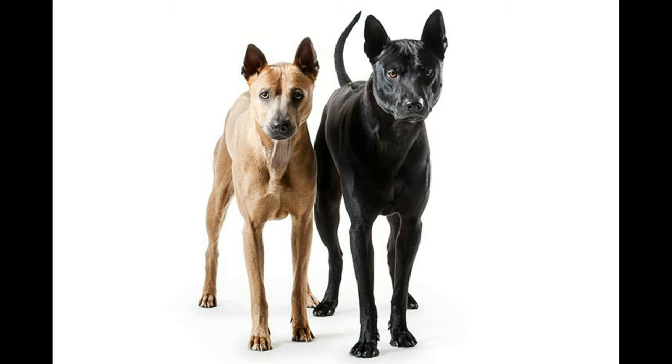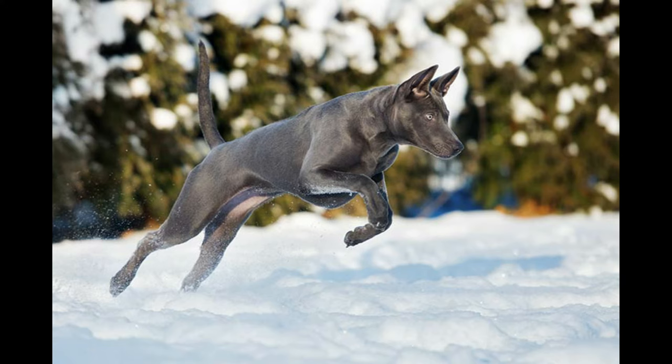In terms of exercise, the Thai Ridgeback requires some form of activity or a space where they can use up their built-up energy. Because they are muscular dogs, it is best for them to go for long walks or have some form of work to do in the yard or at home. In the Thailand region they are known as cart-following dogs, because they usually work alongside farmers in their space.